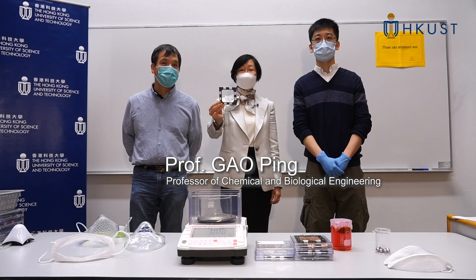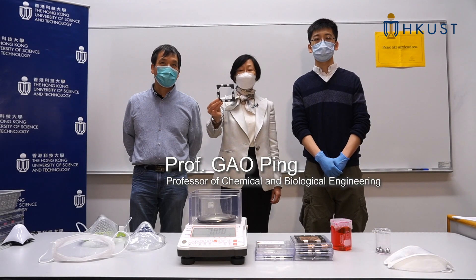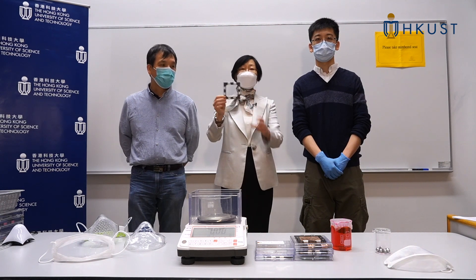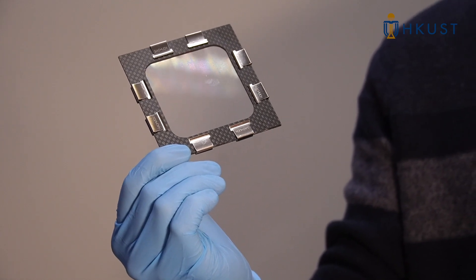Our team over the last 10 years have developed the world's strongest freestanding and hand manipulatable polymer nanofilm that's also breathable and transparent.